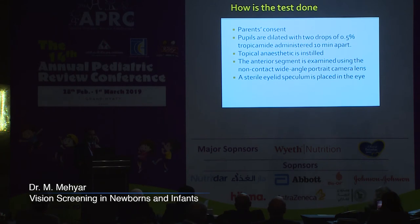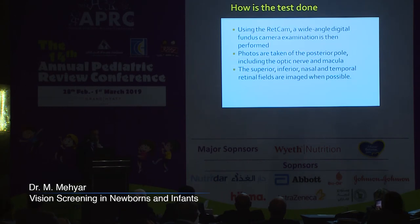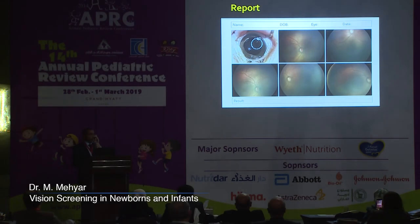The pupils are dilated with 0.5% tropicamide and topical anesthesia is instilled. Anterior segment images are taken, then a sterile eyelid speculum is placed in the eye. Using the RetCam wide-angle digital fundus camera, photos are taken of the posterior pole and the upper, lower, temporal, and nasal parts of the retina, and a report is then produced.